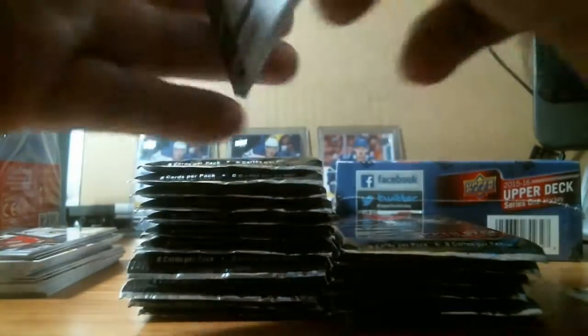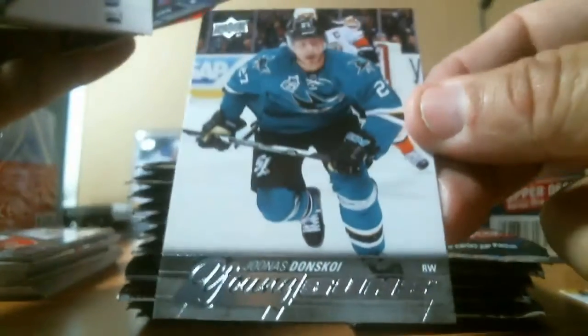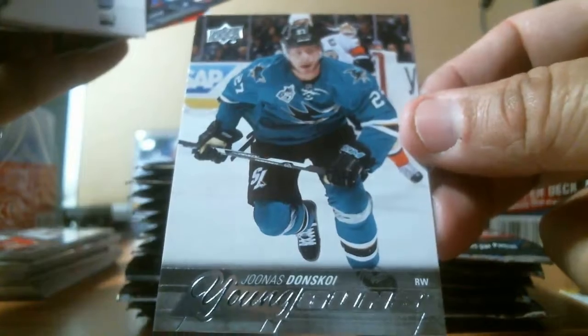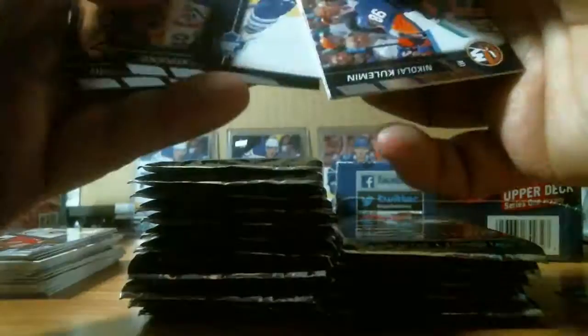You guys looking for blaster cases — any hockey, football, basketball, baseball — just let me know. We got another young gun here. Jonas Donskoy, rookie young gun for the San Jose Sharks. So Hellebuck and Donskoy — two good up-and-coming players.